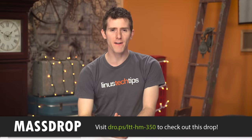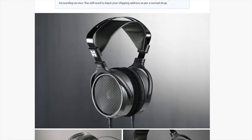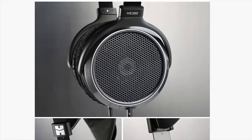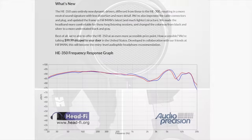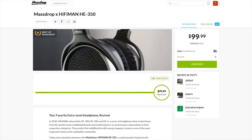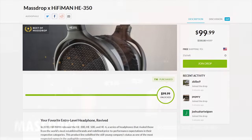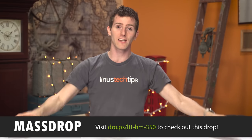Massdrop is working with HiFiMAN to bring back their HE300 headphones with a special Massdrop edition. In their former life under solely the HiFiMAN name, these entry-level headphones were a whopping $300. The new one is very similar to the older HE300s but with an updated, more lightweight structure, a more neutral sound signature, and an all-black appearance compared to the silver and black of older generations. They've reduced the price to $99 US. Check that out at the link in the video description.